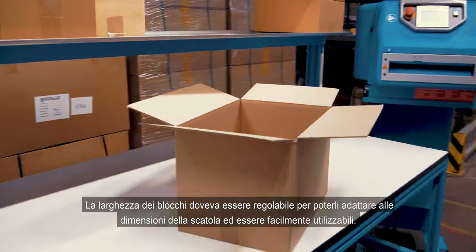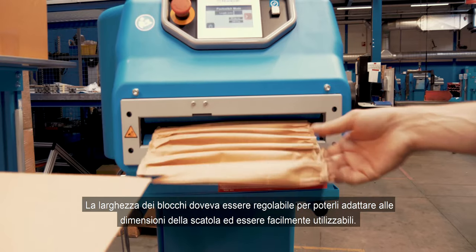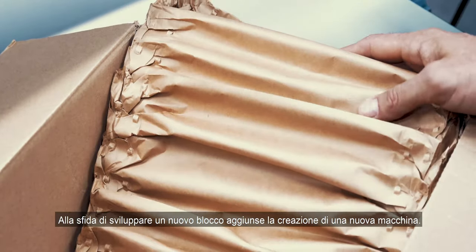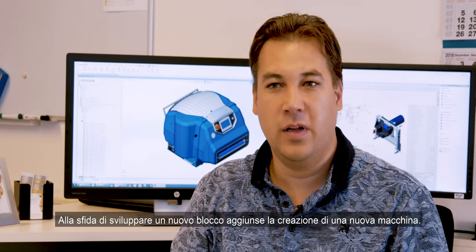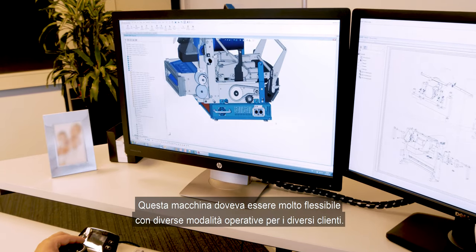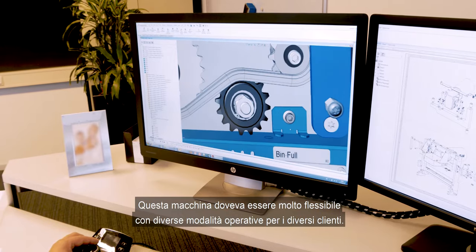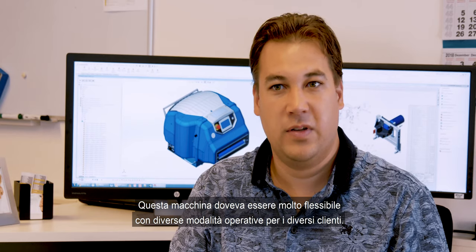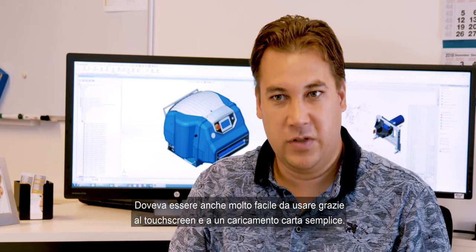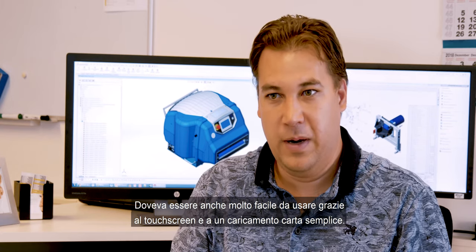We also looked at the width of the pad, so that it matches all the box sizes and we can easily add the pad to the box. Besides the challenge of developing a new pad, there was also the challenge of developing a new machine. This machine needed to be very flexible with different operation modes for customers, but also very easy to operate, like with a touch screen or easy loading of the paper.